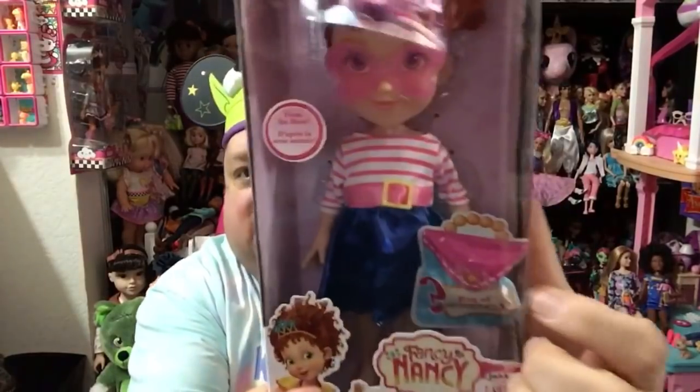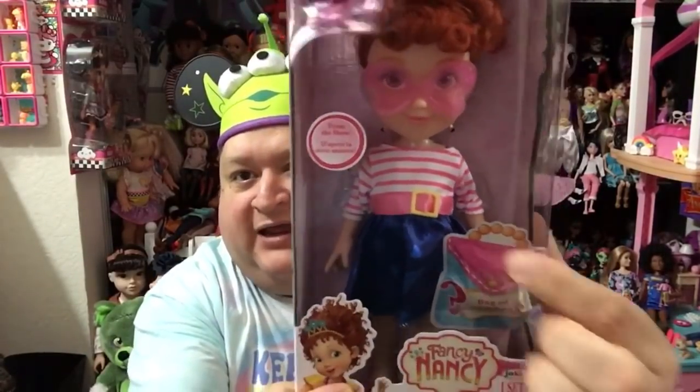This Nancy doll comes with a bag of fancy right here, so you get to open it up and find out what kind of fancy you got to help decorate your Fancy Nancy.